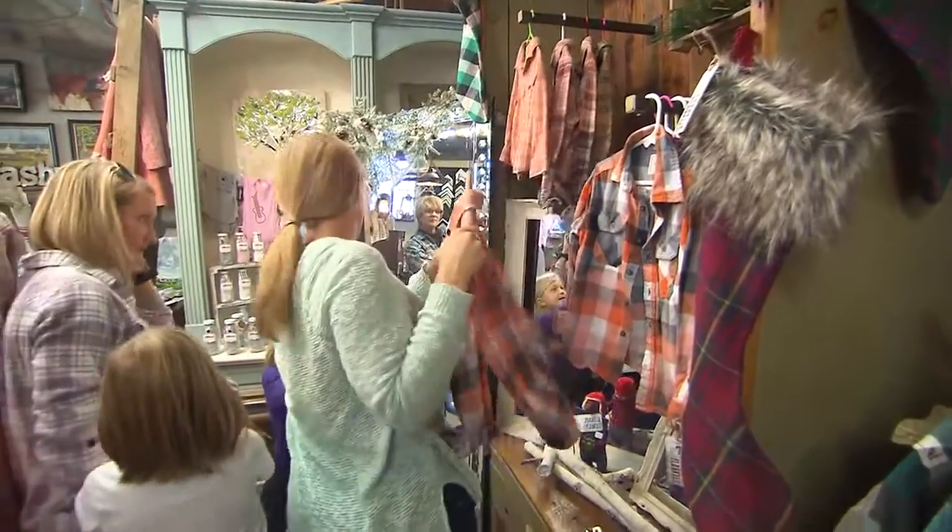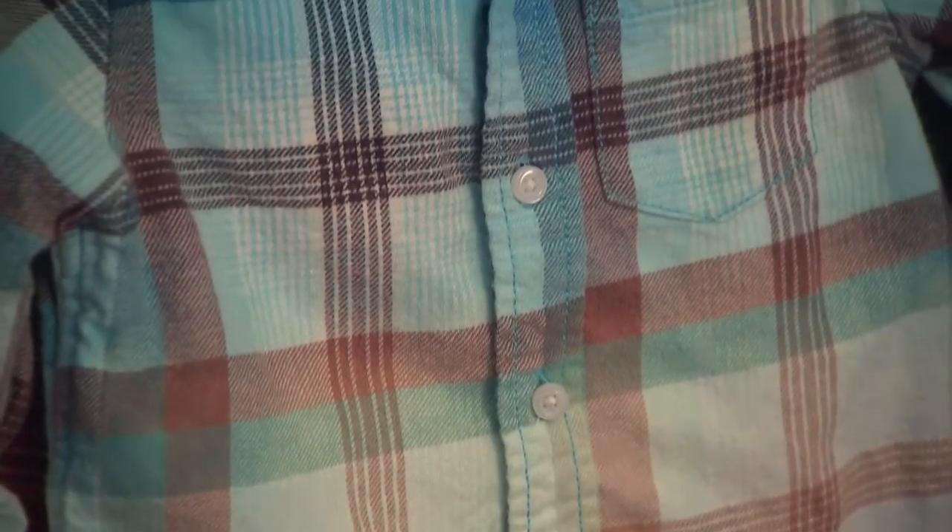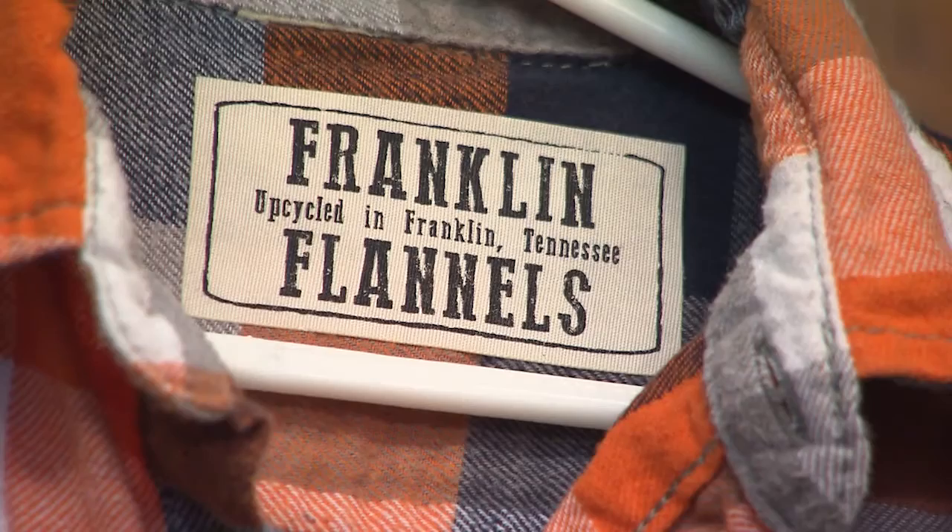These shoppers at The Barn Door in Franklin are exploring a new version of the trusty old flannel shirt. It's called, of all things, the Franklin Flannel.